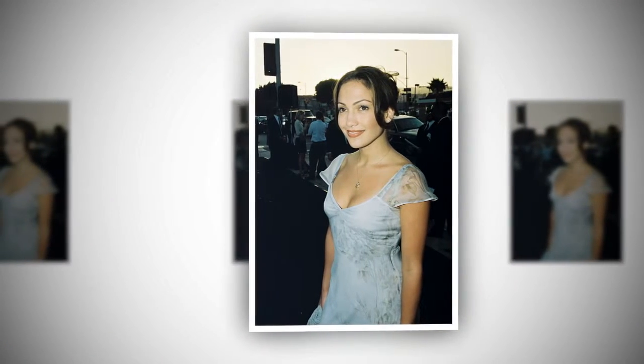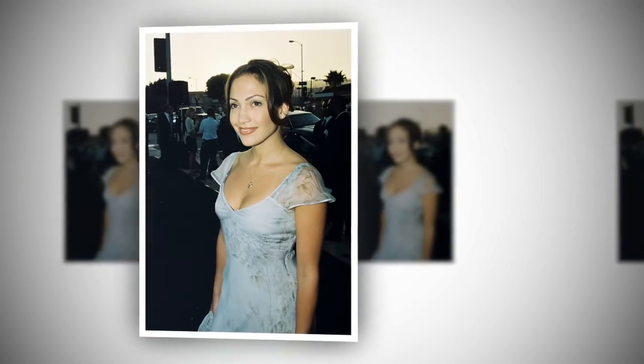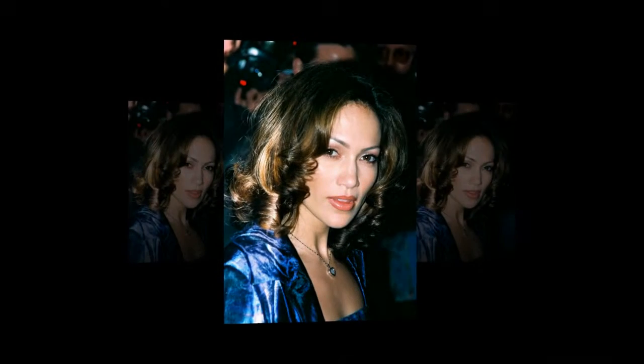Jennifer Lopez must be aging backwards. Check out her beauty evolution through the years to see her different makeup and hair looks, from her dark long locks in 1996 to her dirty blonde bob in 2018. We have her best beauty photos. Jennifer Lopez needs to fill us in on what she's doing to look completely ageless at 49 today.